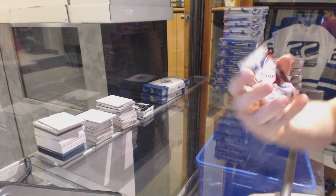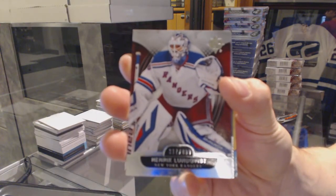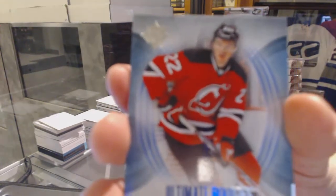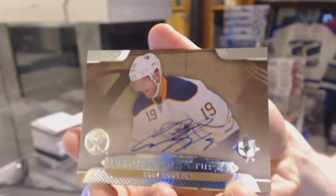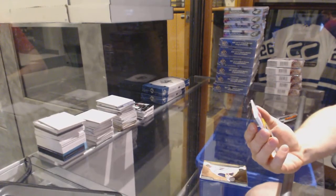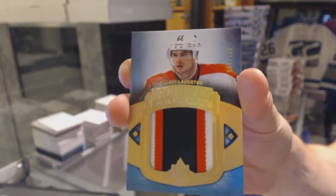Base card numbered to 499 for the New York Rangers, Henrik Lundqvist. Rookie numbered to 499 for the New Jersey Devils, Eric Gelinas. Ultimate signature for the Buffalo Sabres, Cody Hodgson. And a three-color debut threads patch numbered to 100 for the Philadelphia Flyers, Scott Hartnell.